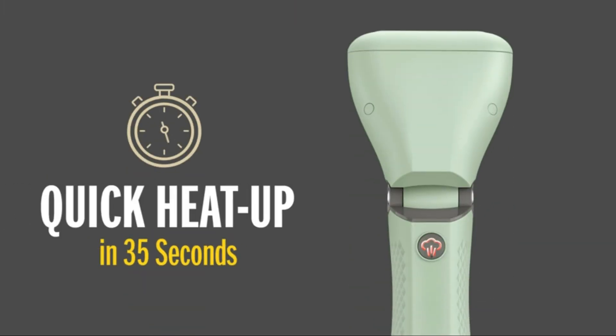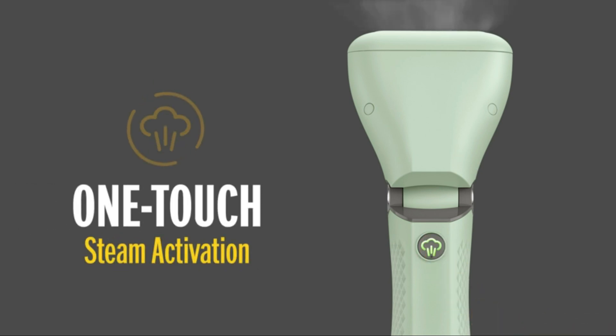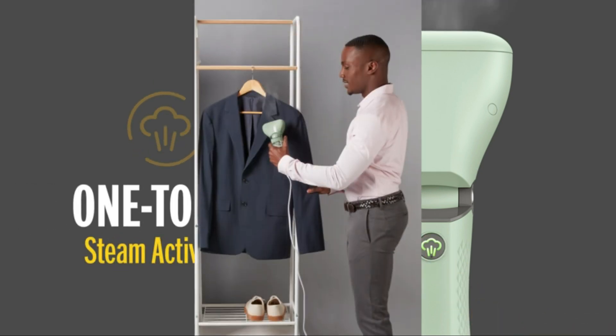The Conair steamer is versatile enough to be used on various fabrics, from delicate silks to heavy curtains, making it a reliable choice for all your steaming needs.